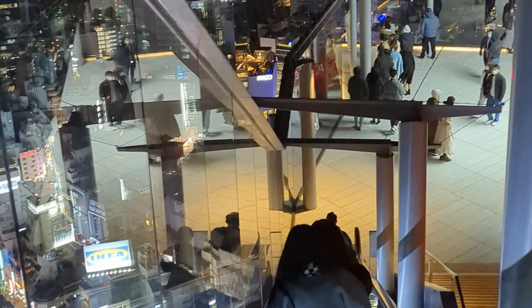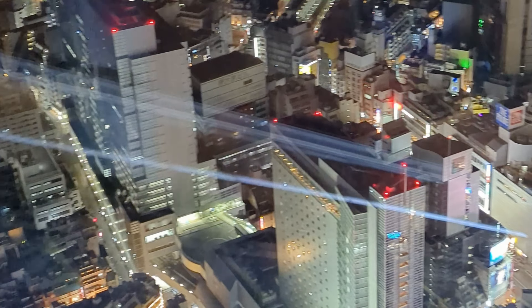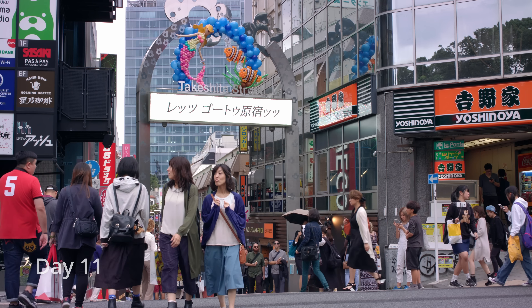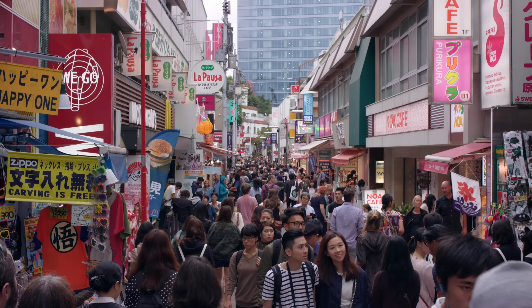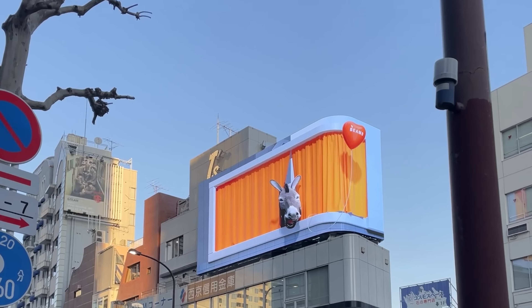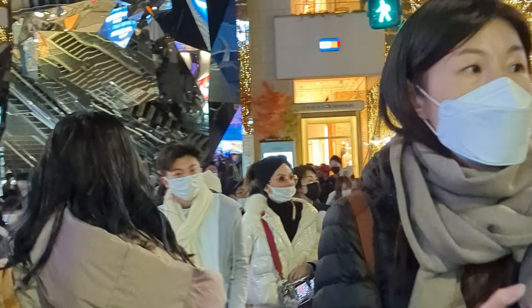From Nagano, you can take the Shinkansen to Tokyo, the bustling capital of Japan. You will be immediately diving into the hustle and bustle of the city. After we arrived at our hotel, we headed directly to the Shibuya area to experience its iconic busy crossing, shopping, and nightlife.